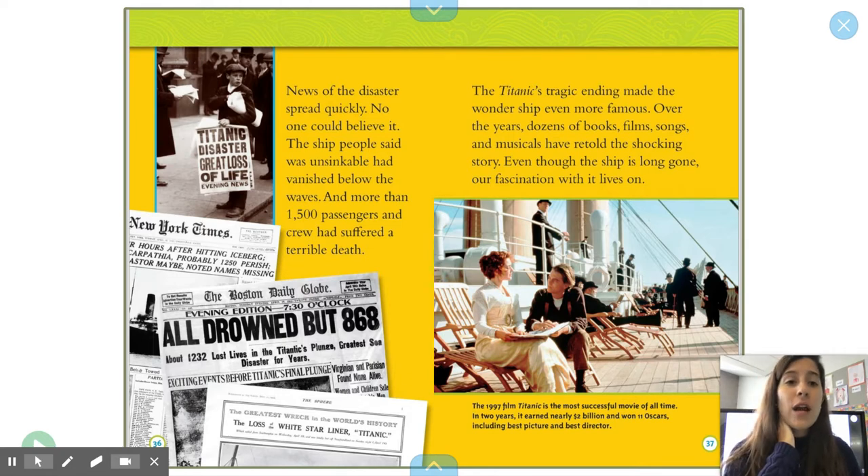The Titanic's tragic ending made the Wonder Ship even more famous. Over the years, dozens of books, films, songs, and musicals have retold the shocking story. Even though the ship is long gone, our fascination with it lives on. This is part of a movie called Titanic. In 1997, the film Titanic became one of the most successful movies of all time — in two years it earned nearly $2 billion and won 11 Oscars, including Best Picture and Best Director.